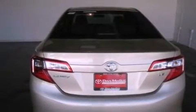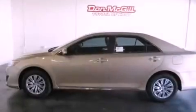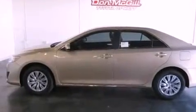Its top features include air conditioning, cruise control, a keyless entry system, a CD player, traction control, side curtain airbags, rear seat childproof door locks, and a vehicle anti-theft system.